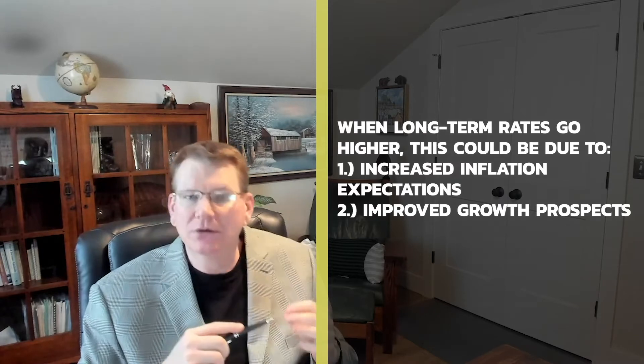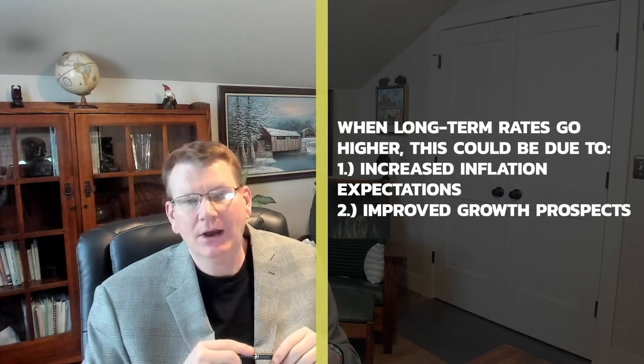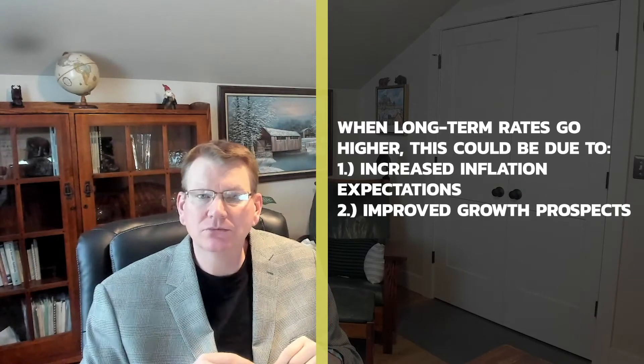When long-term rates go higher, it's generally believed that it's either due to increased inflation expectations or increased growth prospects. Obviously, if the market thinks we're going to grow faster — I'm talking about GDP here, the U.S. economy growing faster — that would be very good news. As for inflation, if we're expecting to get some inflation, well, that's less good news. But our inflation is so low right now that might not be terrible either.